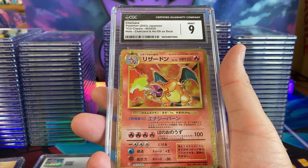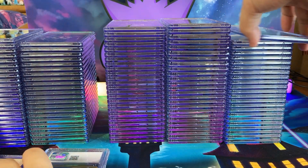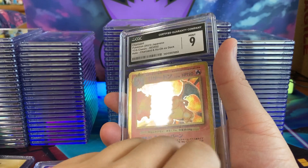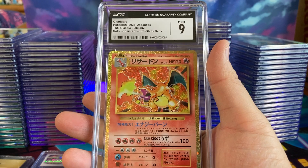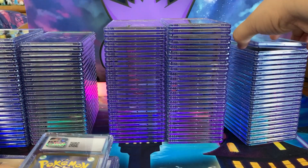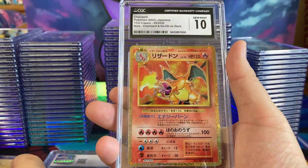So we sent in a lot of classic Charizards to see what they would grade. I was really hoping to get some Pristine 10s. We submitted some of the best Charizards to CGC and it looks like they were pretty strict. PSA would be giving a lot of these Charizards a 10 — we submitted a lot to PSA and most of them came back PSA 10.